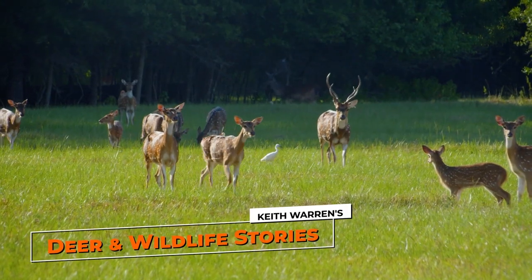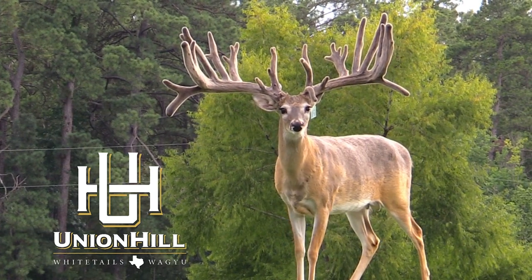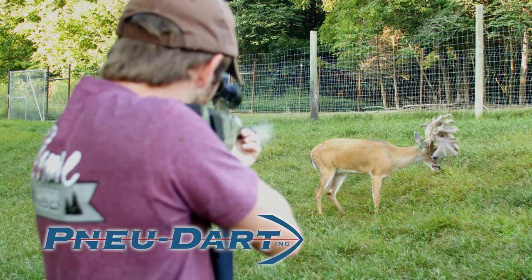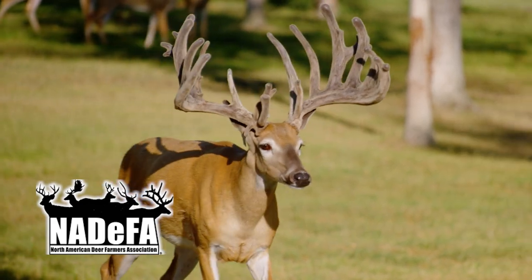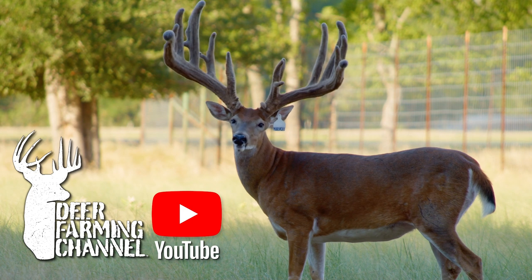Deer and Wildlife Stories is brought to you by Union Hill Whitetails, the North American Deer Registry, New Dart, and the North American Deer Farmers Association. For more videos on deer farming, check out the Deer Farming Channel on YouTube.